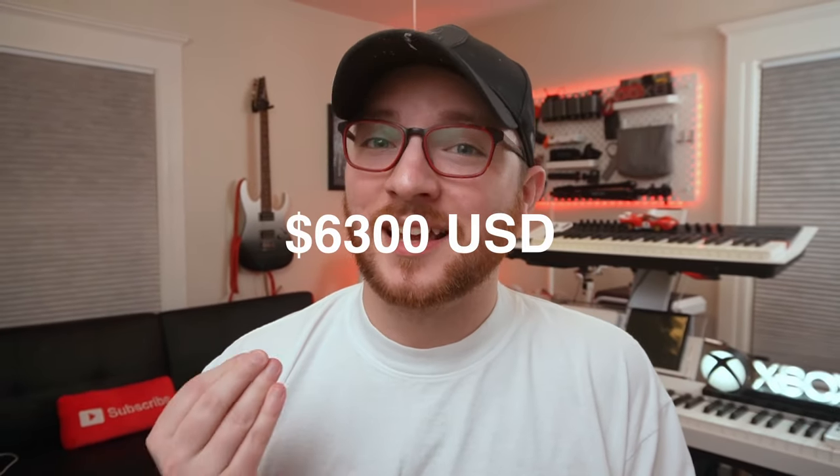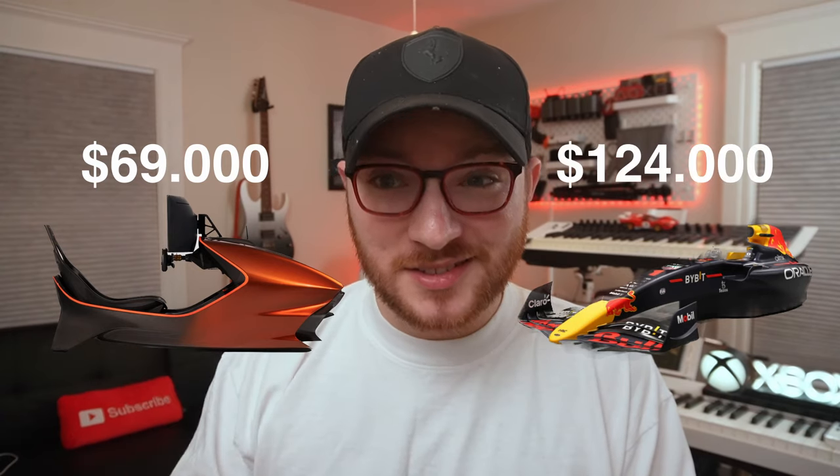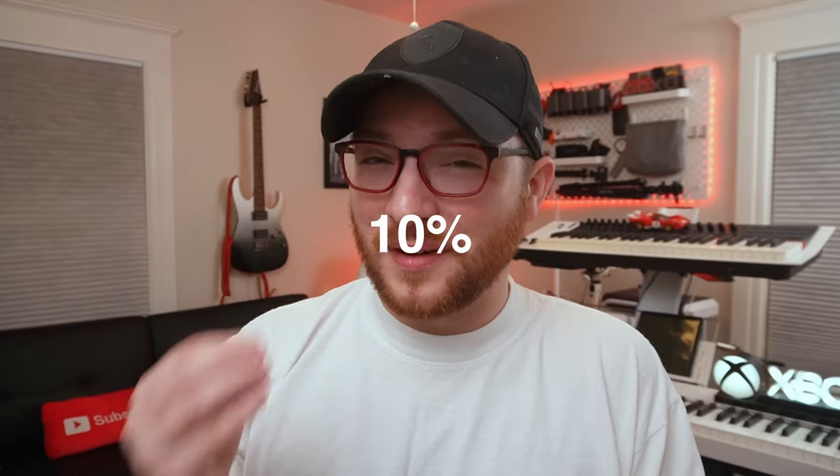If you don't already own a gaming PC, they are just not cheap. Adding all those items together we still have an eye-watering $6,300. But when you compare that back to the Aston Martin Curv at about $70,000 or the RB18 Red Bull F1 simulator at $124,000, we're looking at closer to just 5 to 10 percent of the cost of those ultra-premium simulators.